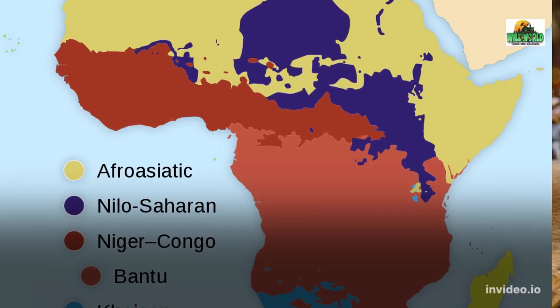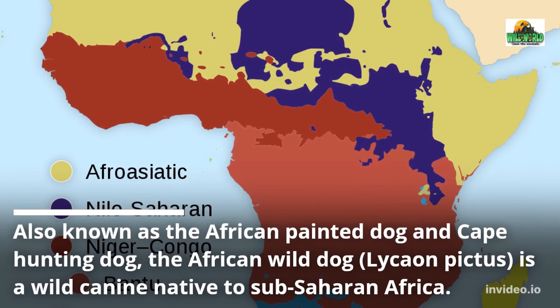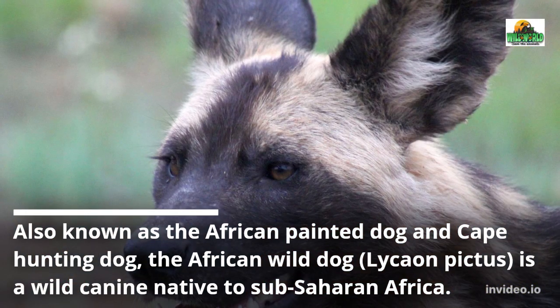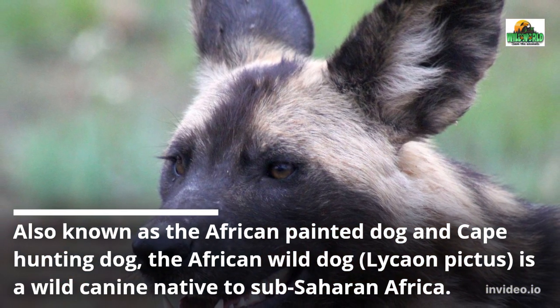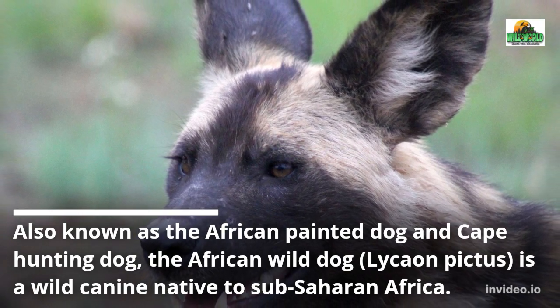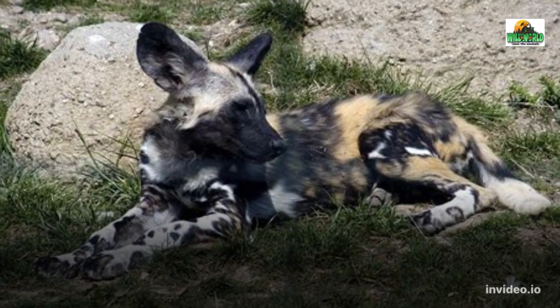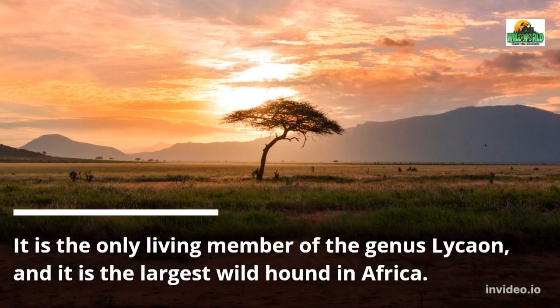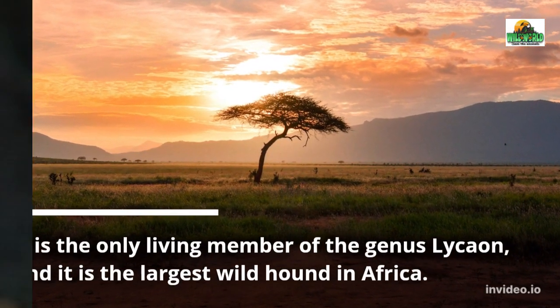African Wild Dogs, also known as the African Painted Dog and Cape Hunting Dog, Lycaon Pictus, is a wild canine native to Sub-Saharan Africa. It is the only living member of the genus Lycaon, and it is the largest wild hound in Africa.